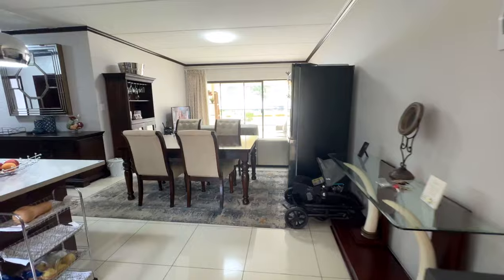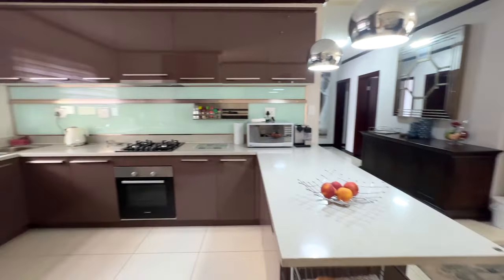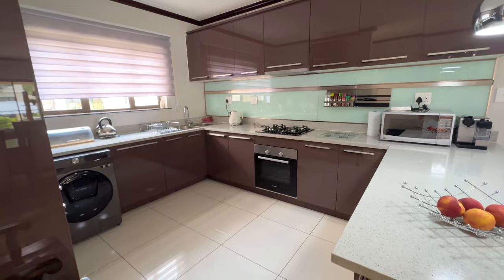We're entering the apartment, which is a three bedroom. It offers three bedrooms, two bathrooms, spacious living areas as well as a private balcony.